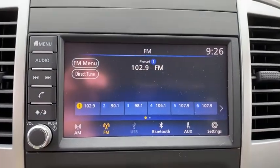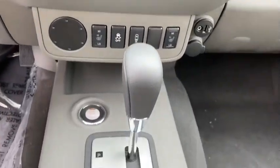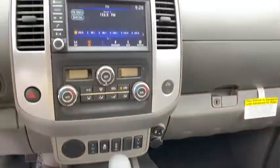Power steering, adjustable steering wheel, four-wheel disc brakes, cruise control, keyless start, aluminum wheels, AM-FM stereo radio, MP3 player.